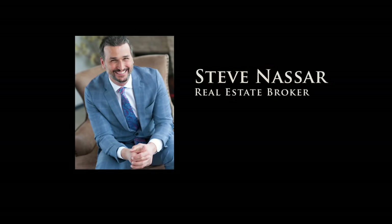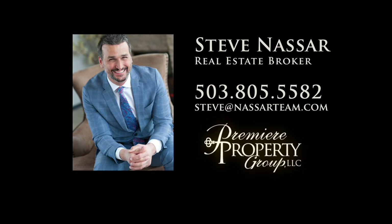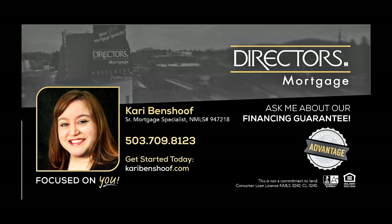To schedule your personal tour, please contact Steve Nassar at 503-805-5582. For financing options, please contact Carrie Benshoff with Director's Mortgage.